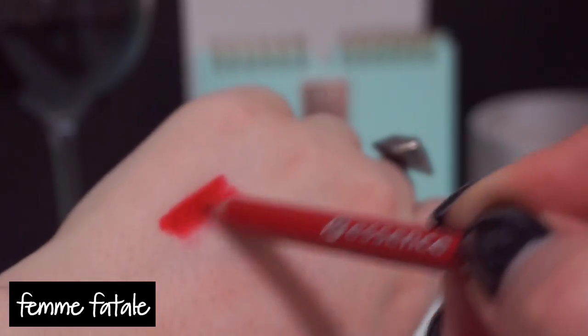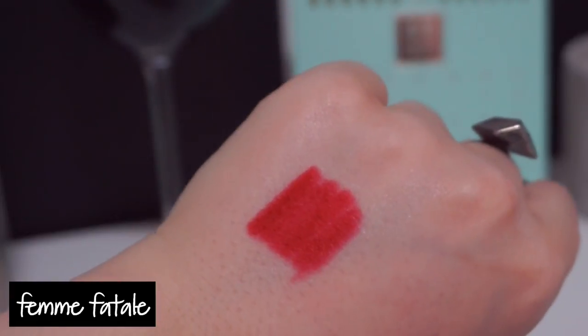I picked up an Essence lip liner in the shade Femme Fatale — a really beautiful bright classic fire-engine red. I absolutely adore Essence lip liners; they're about $2 and are a steal at the drugstore. I also love In The Nude, Satin Mauve, and Berry Rouge — pretty much all of them are fabulous. Don't sleep on Essence lip liners — they're one of the best formulas in my collection, high-end or low-end. They last a really long time; I love wearing them on their own, under lipstick, or with gloss over top.